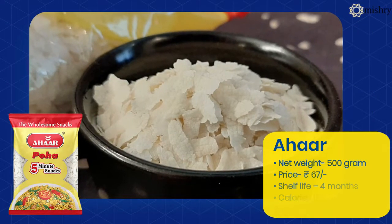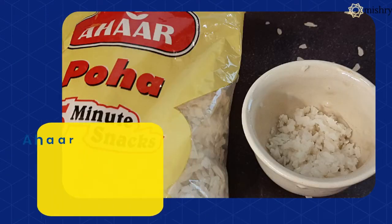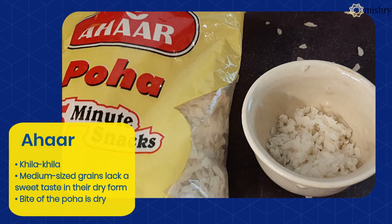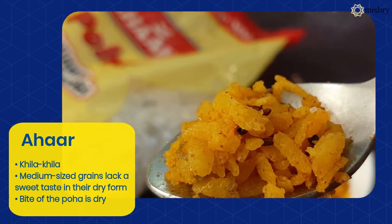The Ahar Poha, upon dry inspection and tasting, lacked a distinct sweet taste. It was chewy, and there were two things that did not work as well: the flavor and the plumpness of the Poha.